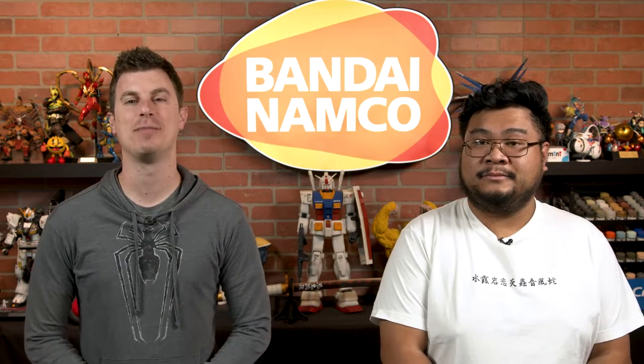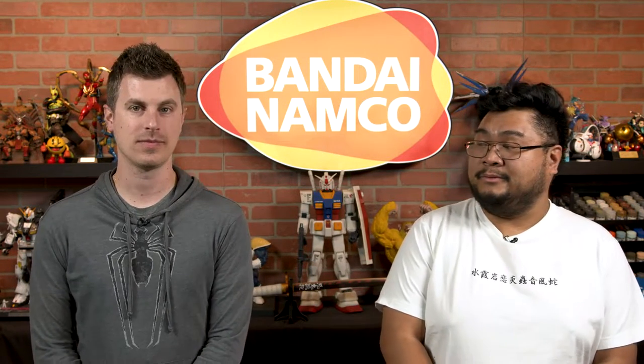Coming up on First Look, we have Demon Slayer Jigsaw Puzzles from N-Sky. Flashy.